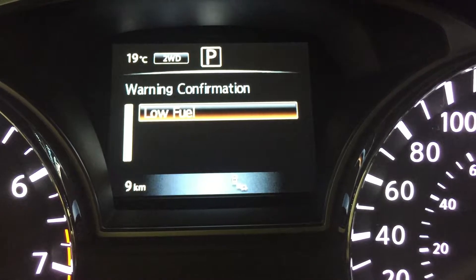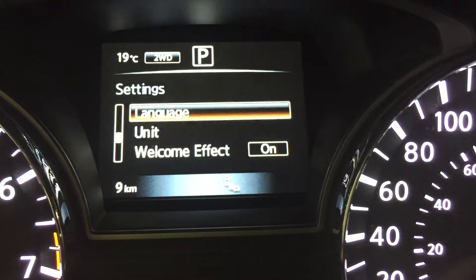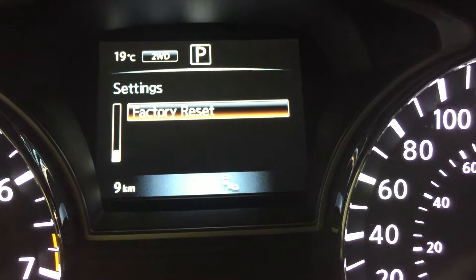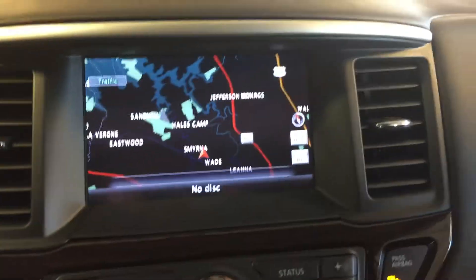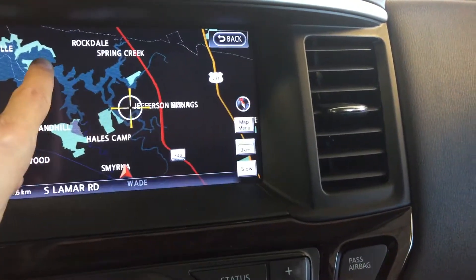We have all power options for your windows, locks, mirrors, power adjustable driver seat with leather upholstery, heated steering wheel, and driver seat memory presets.